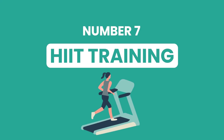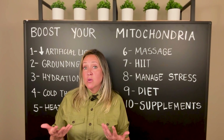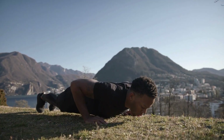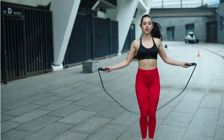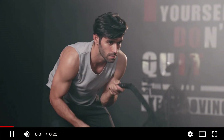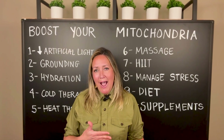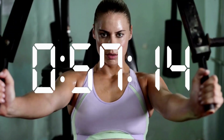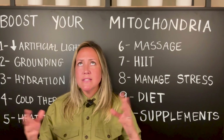Number seven is HIIT training — high intensity interval training. You can combine this with grounding and hit two birds with one stone: barefoot in your backyard in the grass doing skipping, squats, or jumping jacks. Doing this actually increases electrons. HIIT training is very popular — there are lots of videos on YouTube showing different HIIT intervals. It cuts your exercise time in half; doing it three to four times a week, it only takes between five and ten minutes to get your workout in.